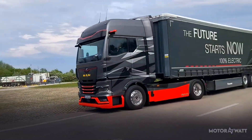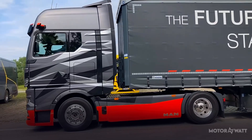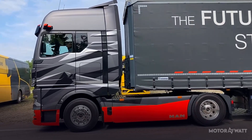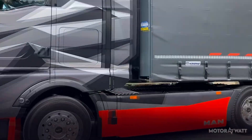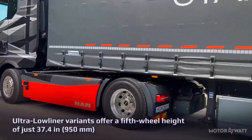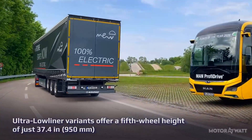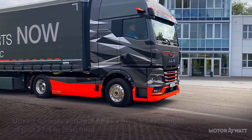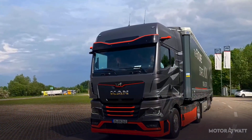From the outside, it's all business. The eTGX looks nearly identical to its diesel sibling, and that's intentional — fleets don't want dramatic redesigns, they want compatibility. The Ultra Low Liner variant offers a fifth-wheel height of 37.4 inches, or 950 millimeters, perfect for taller loads or car transport. Subtle design changes hint at its electric roots, but functionality still rules the day.